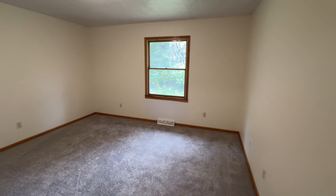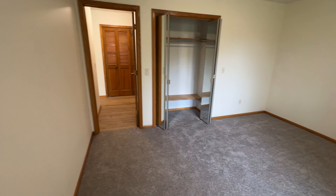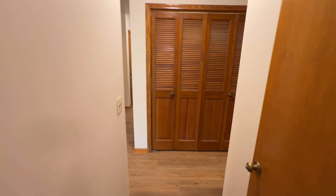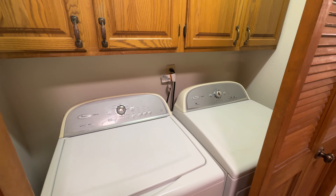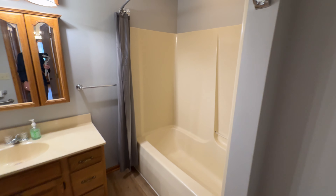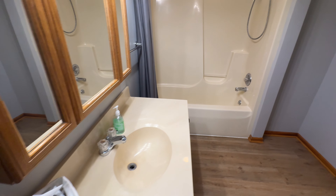To our left would be the garage, and then to our right is downstairs — we'll go down there in a little bit. But now you have the kitchen slash living room area. And then out back, we have a deck and an okay-sized backyard.